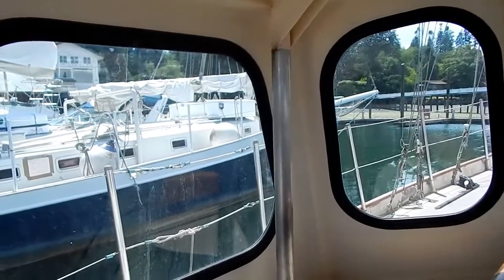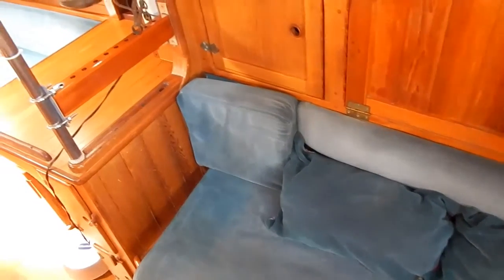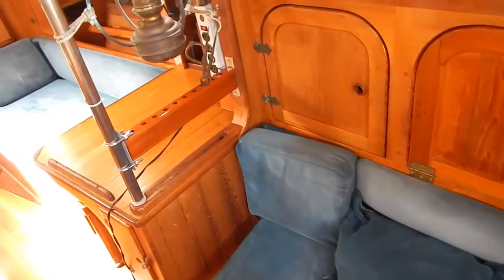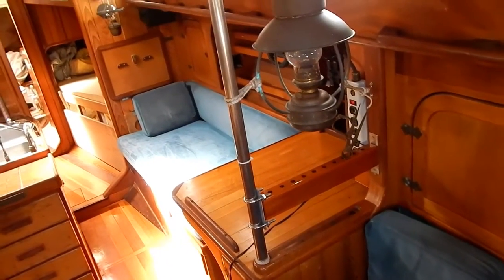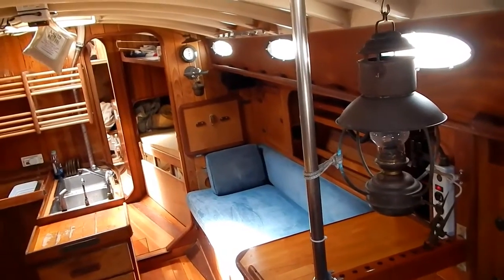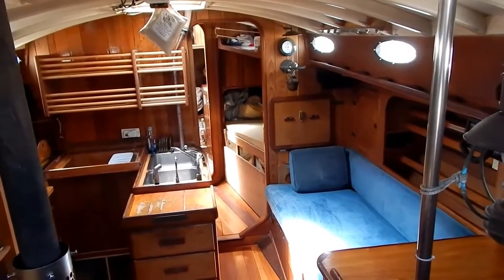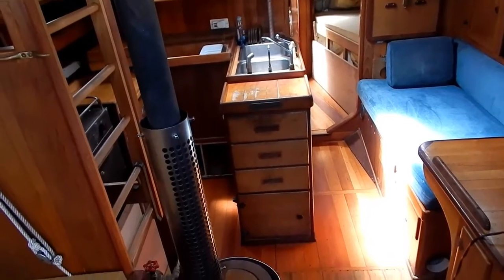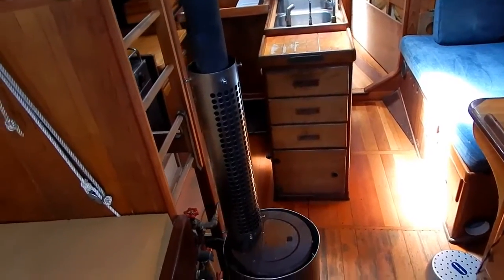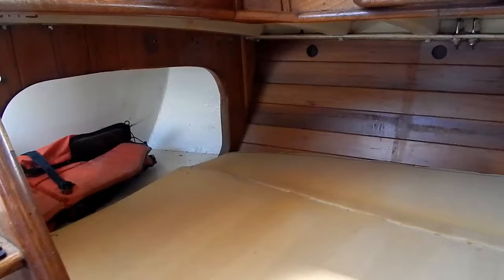Going below to take a look at the starboard settee and sleeping berth, with storage above. The woods on this interior are cedar, fir, and teak. The deck is a traditional structure with deck beams, deck carlins, and hull carlins, covered with plywood then covered with fiberglass.